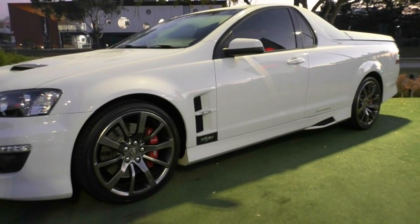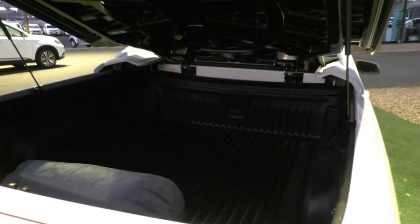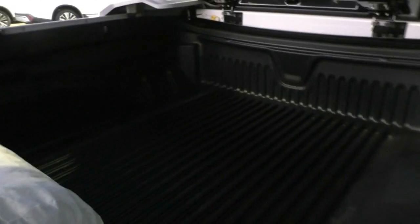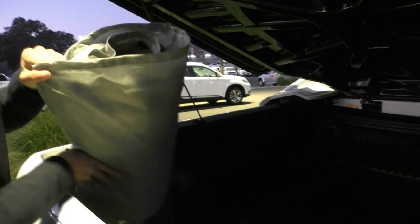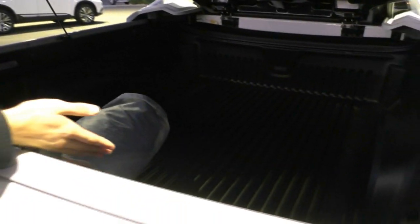We'll actually pop open the hard lid and take a look in the back. Now this hard lid is actually central locking, so there's no button to unlock it — you press the button on the key and it unlocks so you just lift it up. As I was talking about the outside condition of the vehicle, you can tell why this vehicle has been maintained so well. The previous owner had a car cover on it, and looking inside the tray, I can assure you it does not look like the tray has been used for anything at all, other than holding this car cover.